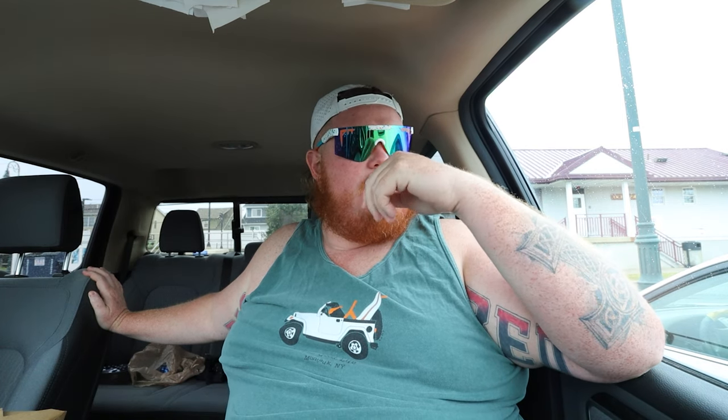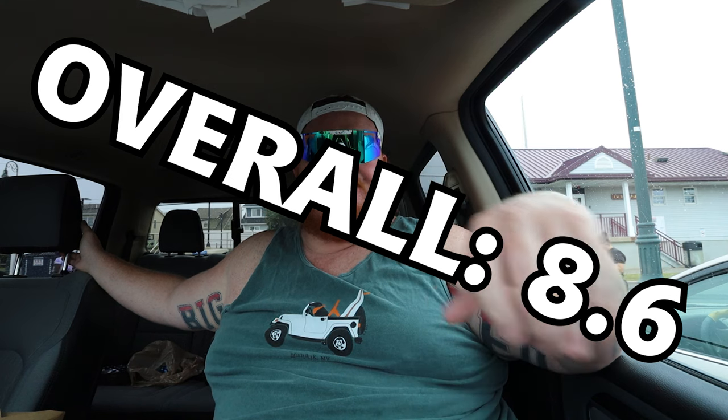Now on to the overall grading of Wired Coffee House in Oceanside, New York. This was a good egg sandwich. I think the roll was kind of the killer for this one for me — not that it was absolutely terrible, but the flakiness of the roll made it a little dry. So the overall grading for Wired Coffee House in Oceanside, New York — I'm going to go with an 8.6. 8.6 overall.